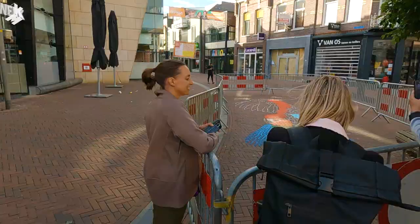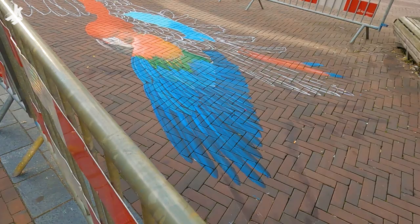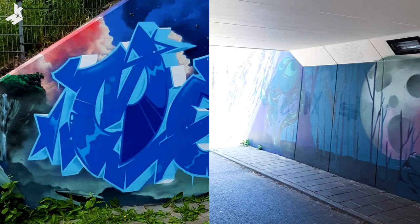This was my first time in Apeldoorn. I had the chance to spend three more days after the festival. I explored the city a bit and I saw some nice graffiti and street art on the way.